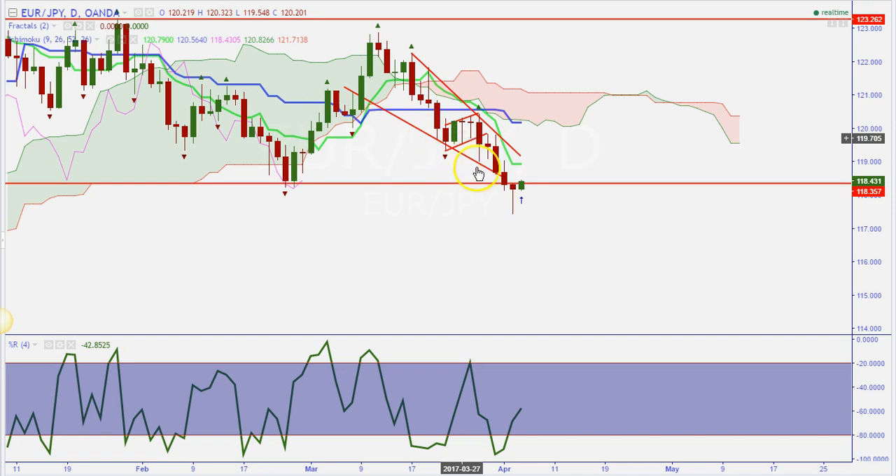We also noticed that price was in a falling wedge pattern. A falling wedge is usually a bullish pattern once the breakout happens. Price was right at the bottom of the wedge at the support and resistance level, and then on the daily candle close you got a big rejection candle — that's major. When you see a big rejection candle at a support and resistance level on the daily time frame, those candles are usually reliable. That's showing us buying pressure; bulls are coming into the market right at the support level.